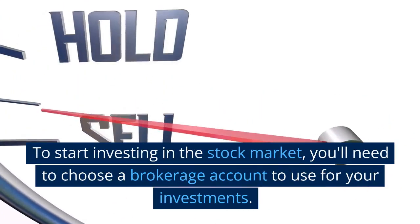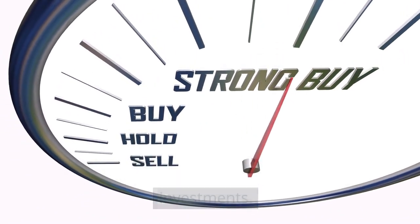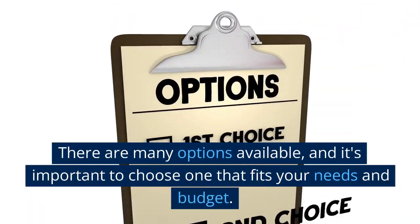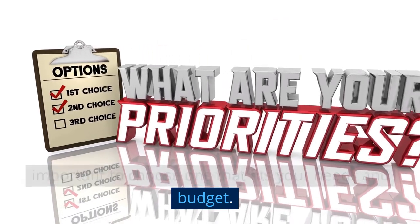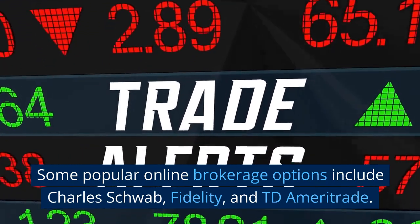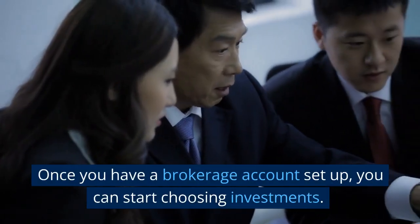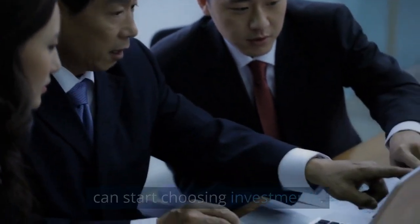To start investing in the stock market, you'll need to choose a brokerage account to use for your investments. There are many options available, and it's important to choose one that fits your needs and budget. Some popular online brokerage options include Charles Schwab, Fidelity, and TD Ameritrade. Once you have a brokerage account set up, you can start choosing investments.